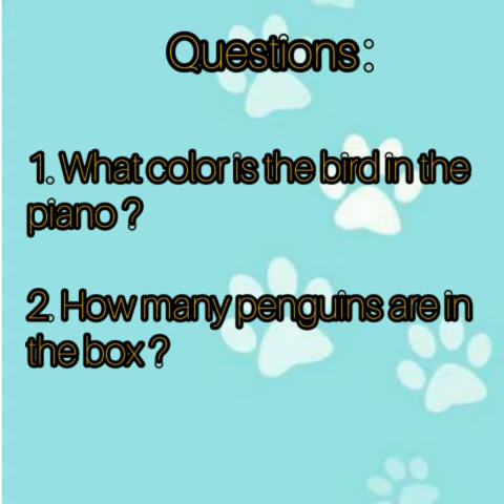Questions. What color is the bird in the piano? Remember? Red or yellow? Yes, yellow. Number two. How many penguins are in the box? Two or three? Yes, three penguins.